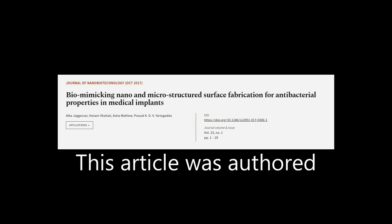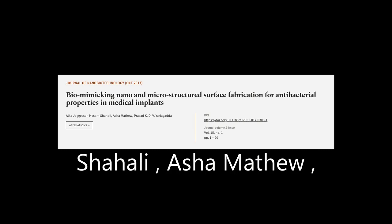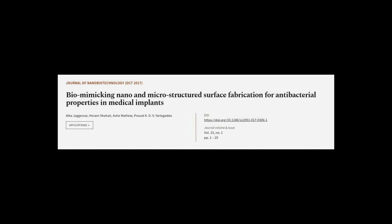This article was authored by Orka Jagasar, Heesem Shah Ali, Asha Matthew, and others. We are article.tv — links in the description below.